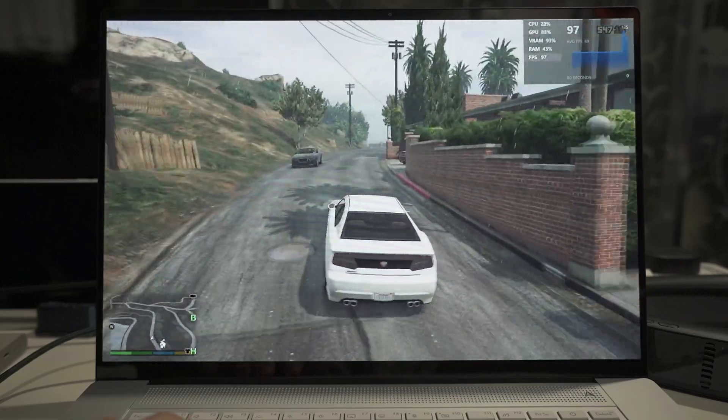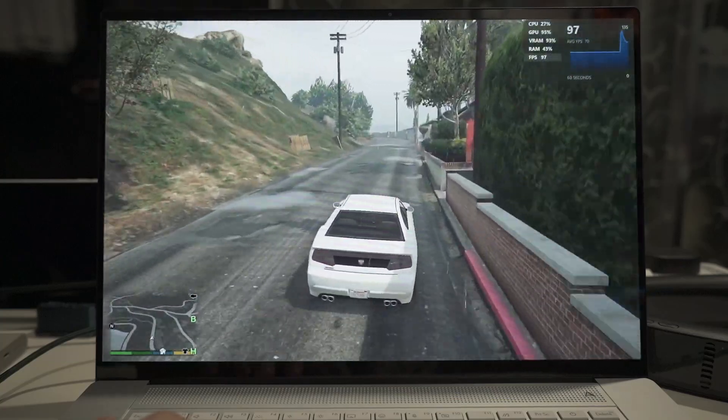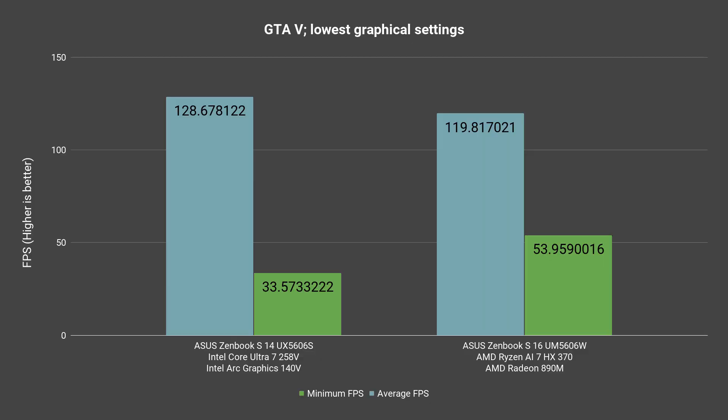Let's talk about GTA V. This is an interesting game as the average frame rate on Intel is higher, surprisingly, and it can go above 120fps. However, the minimum frame rate is at only around 33fps, which is actually very low. On AMD's side, the average frame rate is only at around 119fps at most, which is still a respectable number, but the minimum frame rate is also much better than Intel's, as it only went down to about 53fps.